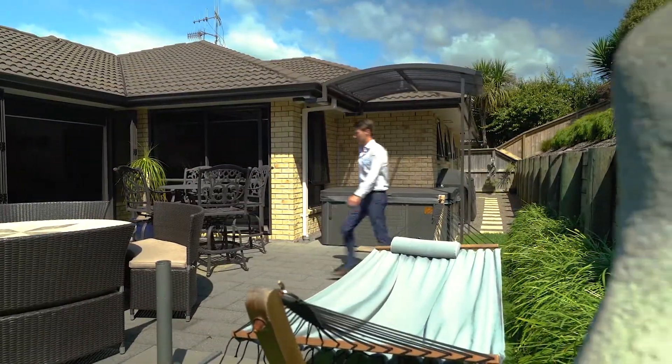Set over an elevated and fully fenced 612 square metre site, this child-friendly property is well laid out over a stunning floor plan.